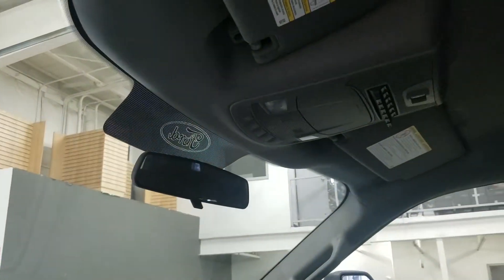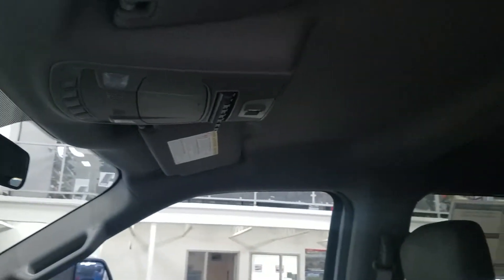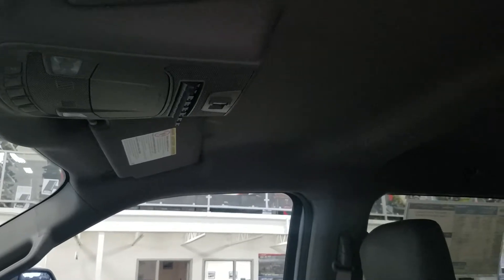As we look up, we have our rearview mirror and six auxiliary switches, as well as our power slide switch and another dome light in the rear.